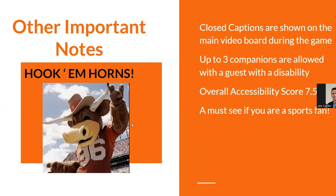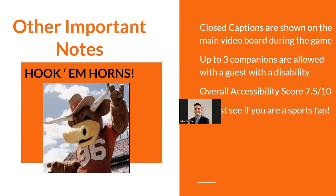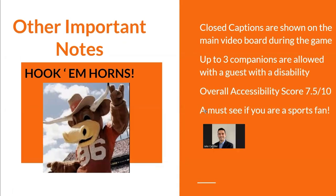A couple of other important notes: closed captions are shown on the video board for those with hearing impairment. Up to three companions are allowed with a guest with a disability — that includes family members — and there is seating for them next to the handicap seat.